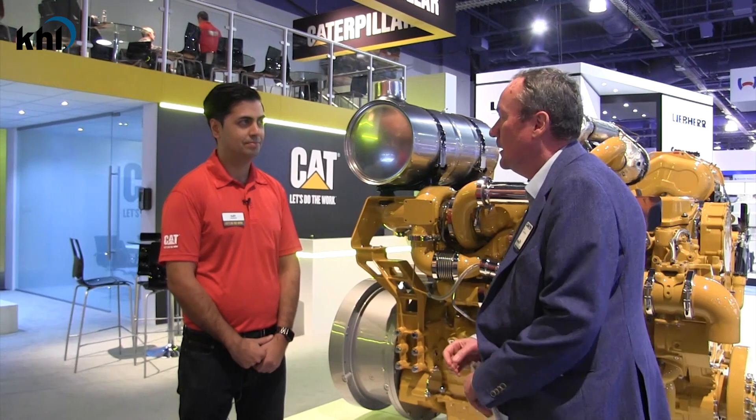Hello, my name is Ian Cameron. I'm the editor of Diesel Progress International. I'm at the ConExpo show in Las Vegas and I'm here on the Caterpillar stand with AJ Prasher from Caterpillar. Hi AJ, thanks for speaking to us. Can you outline what the highlights of the Caterpillar stand at ConExpo today?